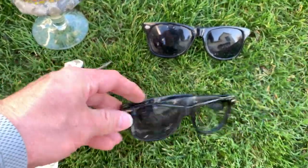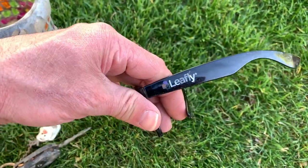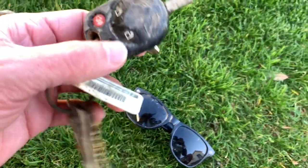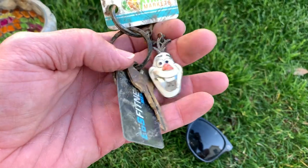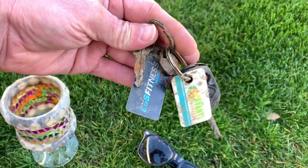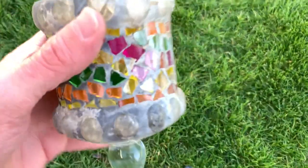These glasses are broken out. These other ones say 'leaf lie' on them. And these keys — they've got Olaf on them and I've got some gym membership stuff. I think I might be able to find the owner of these. The EOS Fitness gym is right around the corner, so I'll check that out. And this cool goblet — what do you think about that?